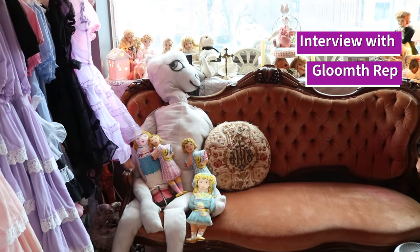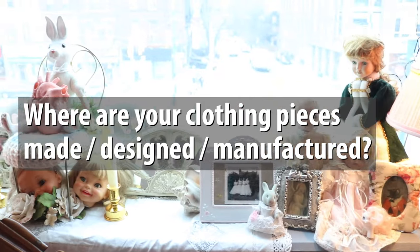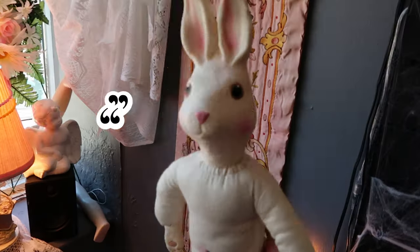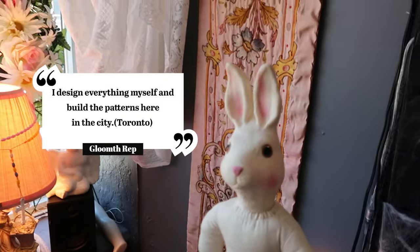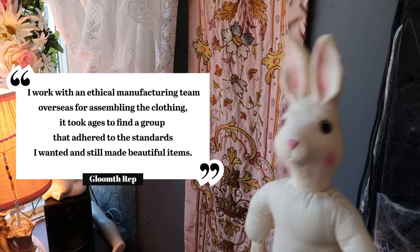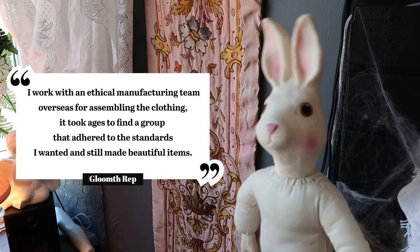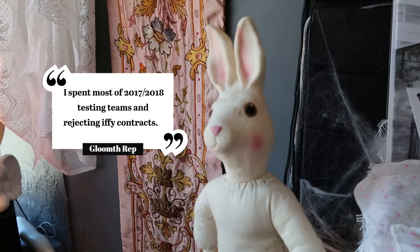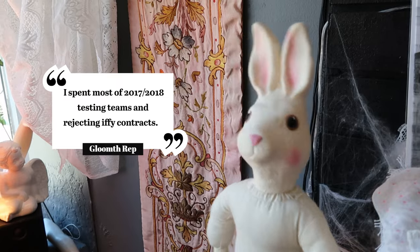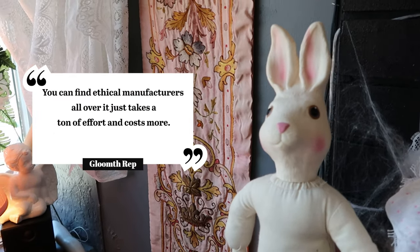Where are your clothing pieces made, designed, and manufactured? I design everything myself and build the patterns here in the city. I work with an ethical manufacturing team overseas for assembling the clothing — it took ages to find a group that adhered to the standards I wanted. I spent most of 2017 to 2018 testing teams and rejecting contracts. You can find ethical manufacturers but it takes a ton of effort and costs more.